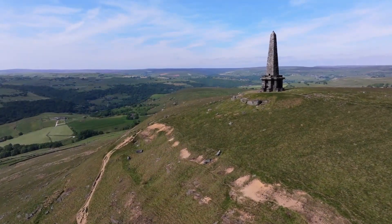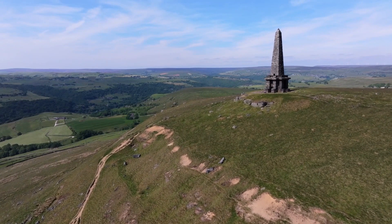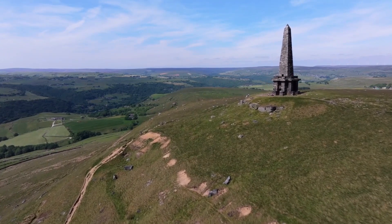From this elevated position with its fantastic views over the valley, we now head for Heptonstall, high above Hebden Bridge.